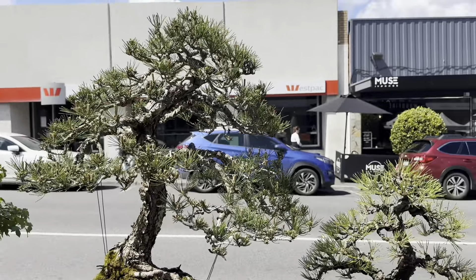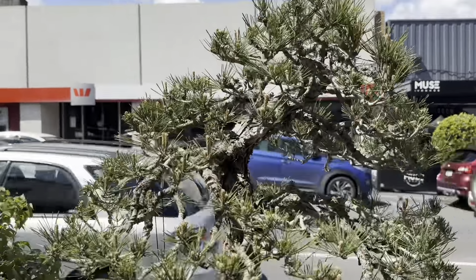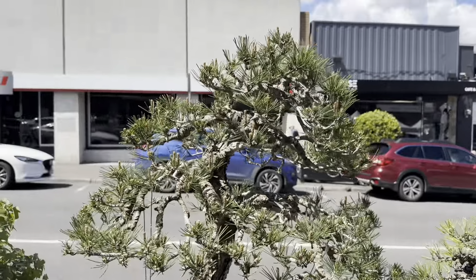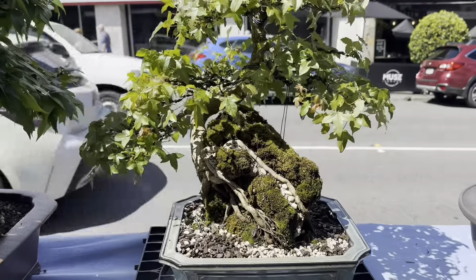I'm trying to get a shot of this big tree - a big black pine with a huge base on it. Pretty decent, pretty decent. And there's this lovely little trident maple on a rock.